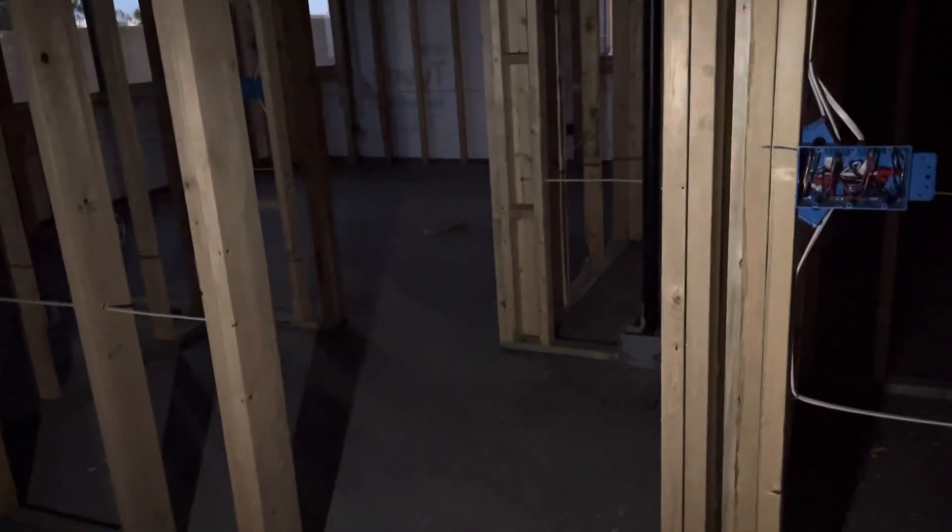Coming over here, this would be your kitchen and this would be your dedicated eating space, probably in front of this window. There's a light up there. Over here toward the back door would be your great room. Off the great room we go to the main suite — and this would be your washer and dryer, so nice and easy to keep your laundry close to your bedroom.